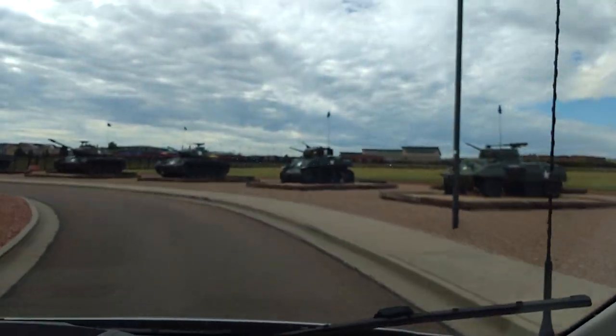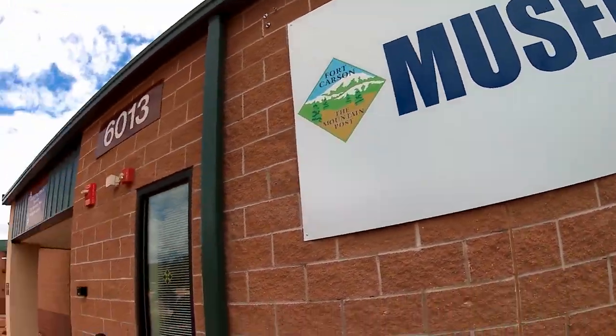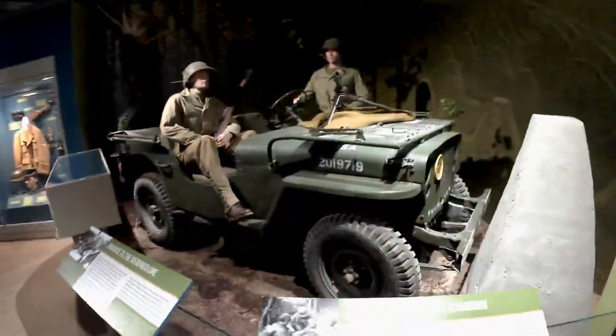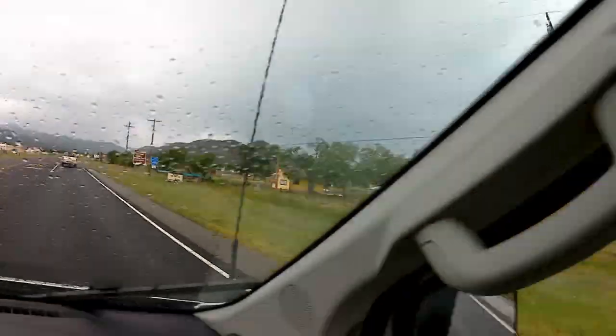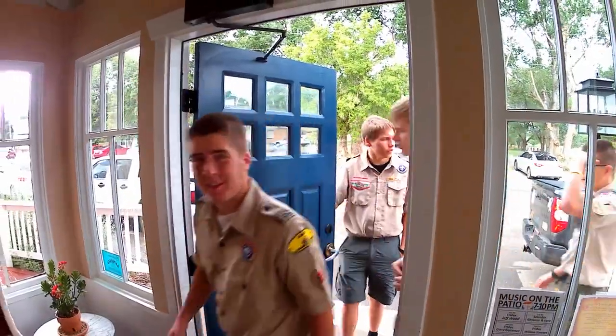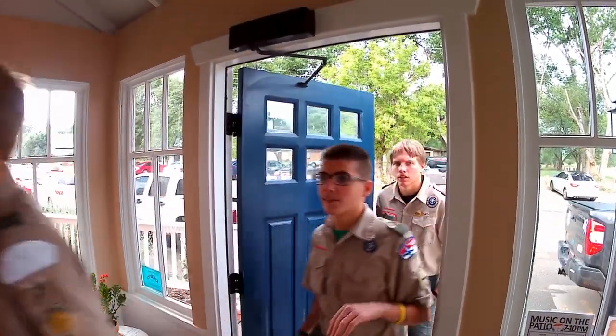The next day, we headed south, stopping at Fort Carson to tour the U.S. Army's 4th Infantry Division Museum. That was our last sightseeing stop before arriving in Cimarron, New Mexico. We timed our arrival for a late lunch at the historic St. James Hotel.